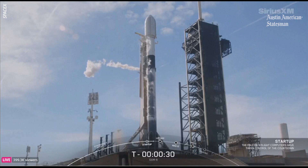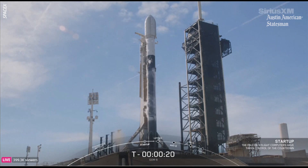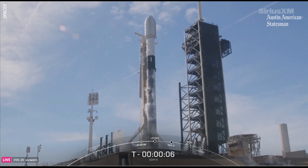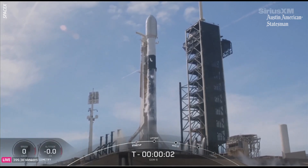T minus 30 seconds. 15 seconds. T minus 10. Nine. Eight. Seven. Six. Five. Four. Three. Two. One.